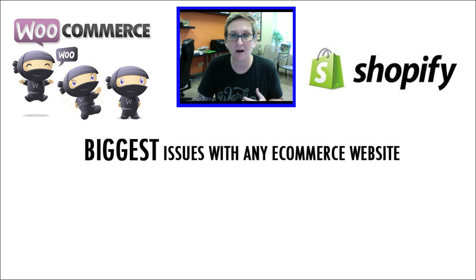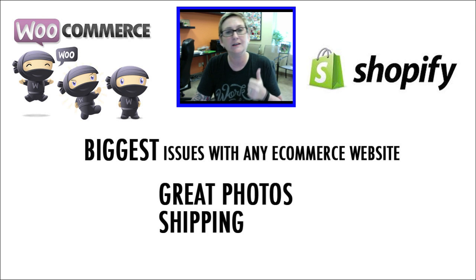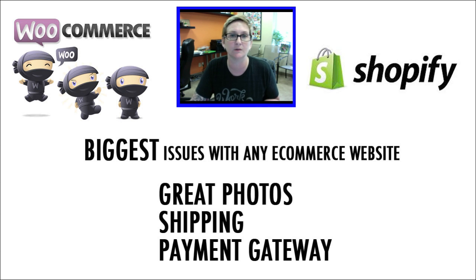Overall, the biggest issues with any e-commerce website no matter what is that typically you have bad pictures — you want to have really great photos because your photos are what's going to sell your products. You also have to figure out shipping. That's actually killed some of our customers as they don't calculate the right amounts — they're not charging the right amount so they have to eat the shipping cost, which ultimately dives into your profit margin and could really hurt your business. Then of course figuring out what payment gateway to use and how to be sure it works with your server and hosting company, as well as your transaction fees and how quickly you can get your money from the payment gateway into your account.